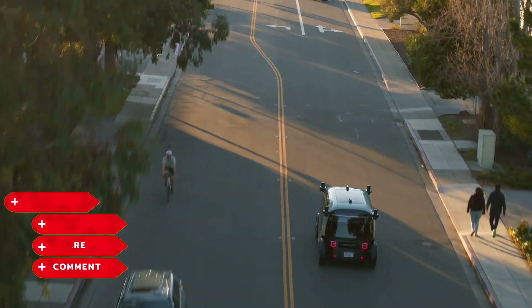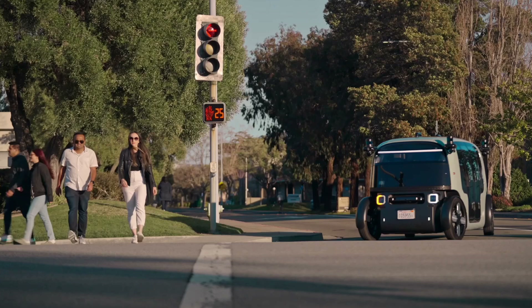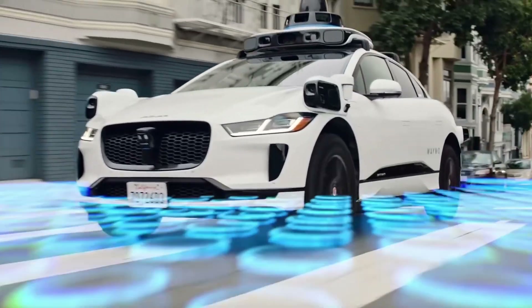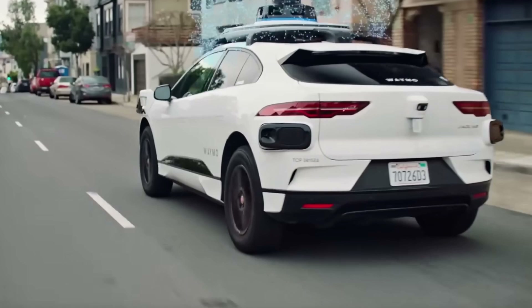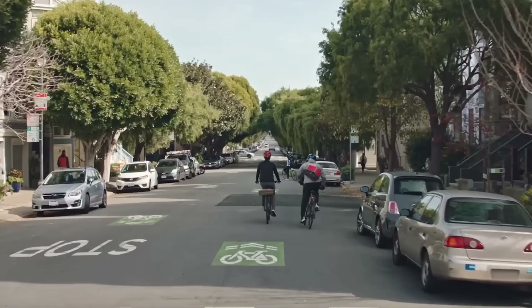Imagine being behind the wheel of a car, navigating a busy city street. You've got to keep an eye on the road, check your mirrors, and make split-second decisions to avoid accidents. It's a tough job and one that requires a lot of concentration. Now take that, multiply it by a thousand, and you've got some idea of what self-driving cars have to deal with every day.